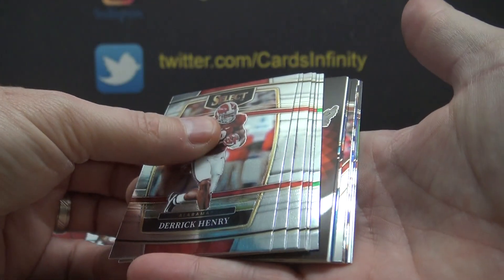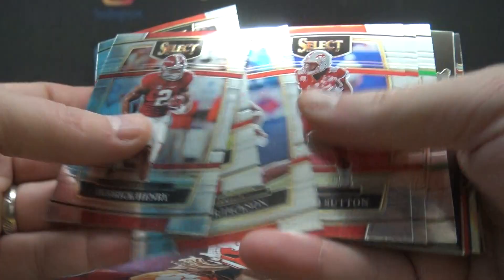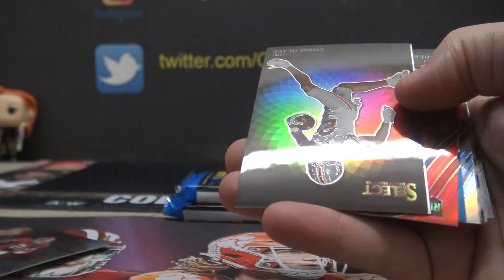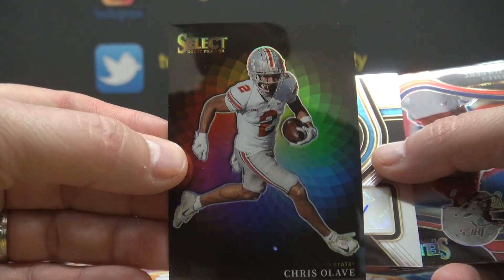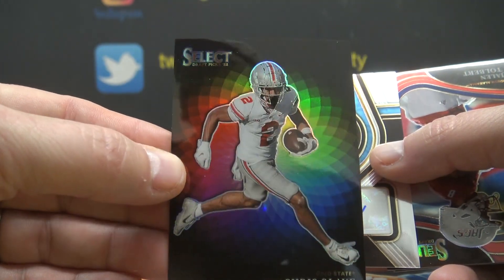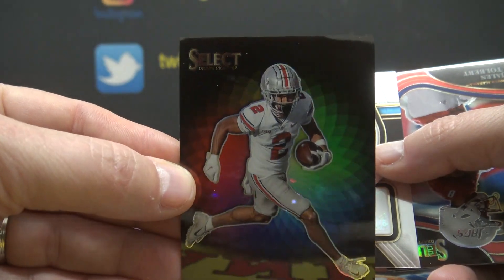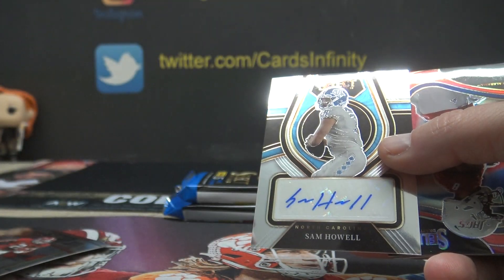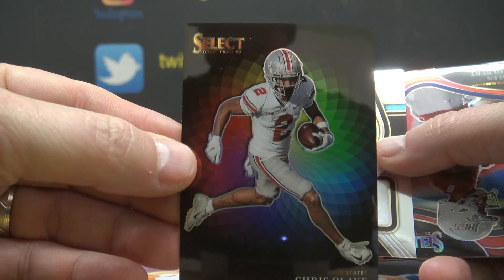Damn, is that a color blast? I'll get to it. Derek Henry. Bailey Zappi — I wonder who's going to be starting there. Chris Olave. That is the color blast, right? Or color wheel? What do they call this one? It's a good looking card. Is this called the color blast or the color wheel?